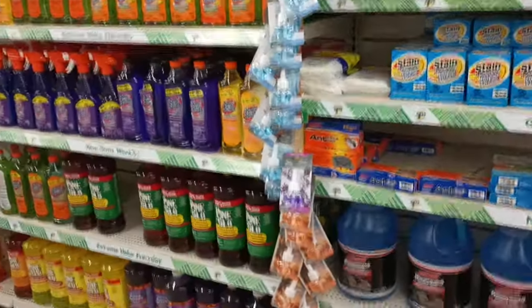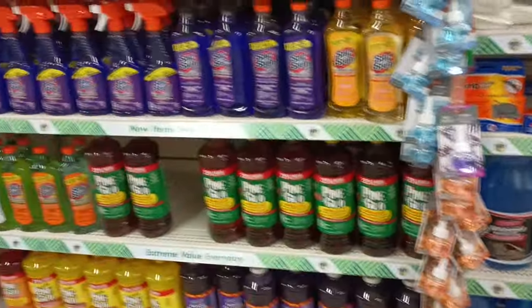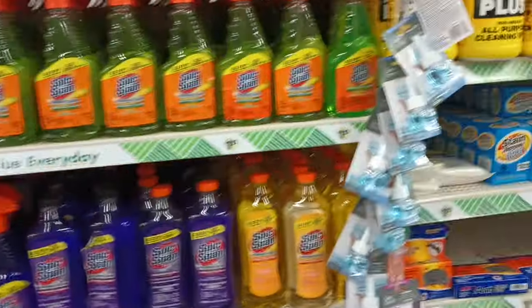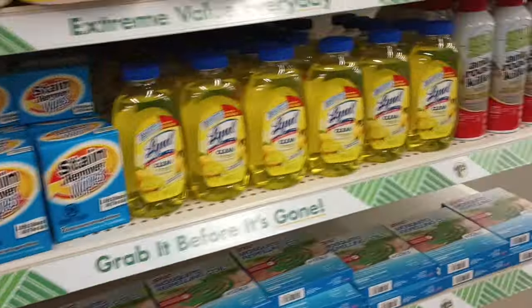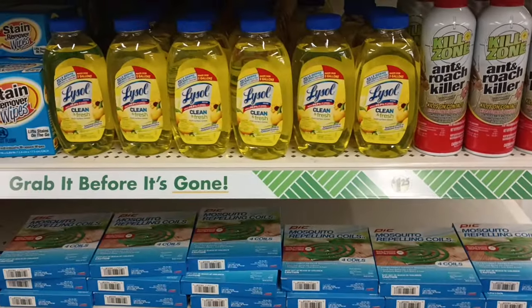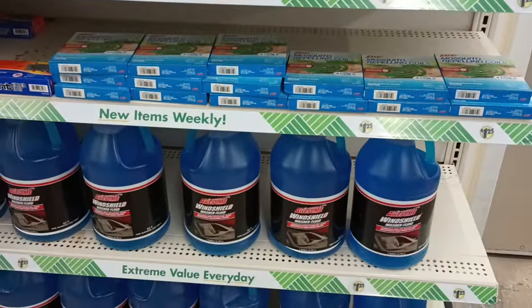Kind of going around here through the cleaning items section. I have made it to the end of the store just about, so your girl is about to head out. Thank you so much for coming along for another awesome Dollar Tree walkthrough! Don't forget to hit that like and subscribe if you haven't already.